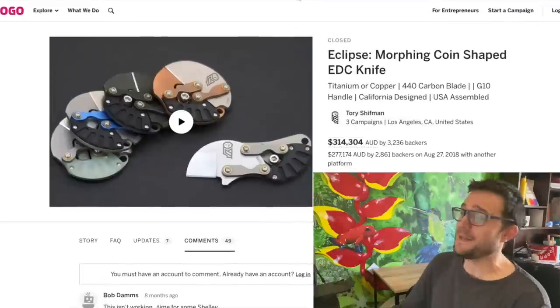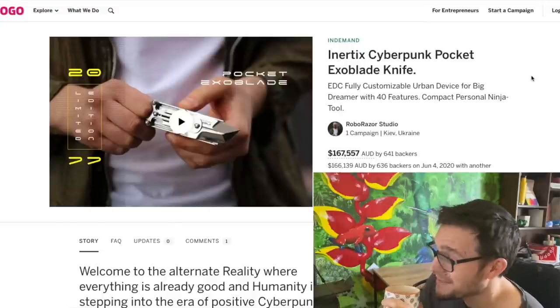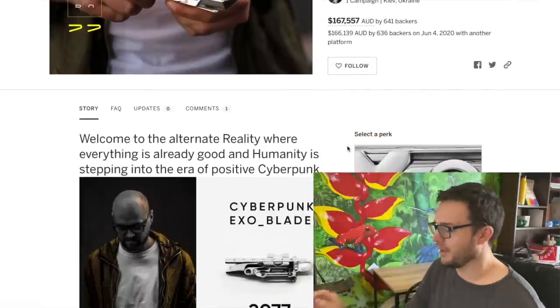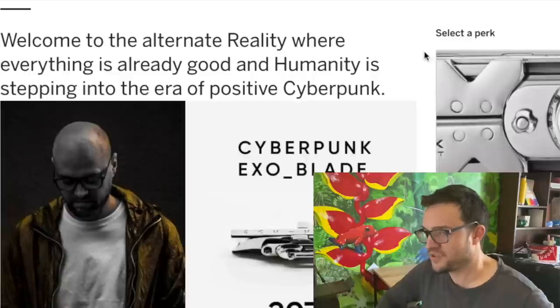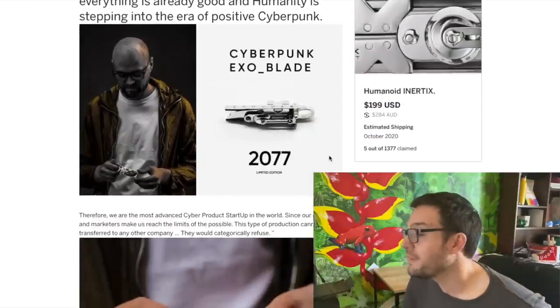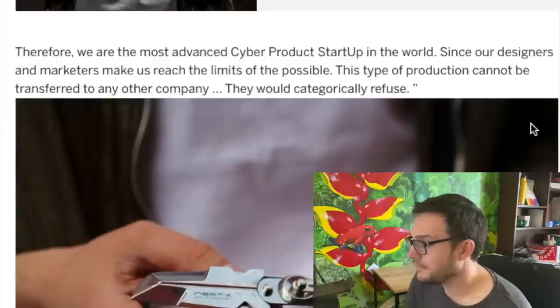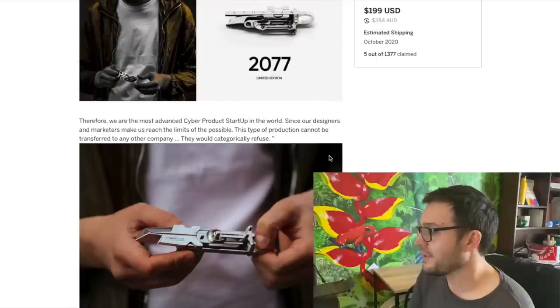This one went around a while ago - the Inatex Cyberpunk Exo Blade knife. Get ready for some Kickstarter pomp: 'Welcome to the alternate reality where everything is already good and humanity is stepping into the era of positive cyberpunk.' Their designers say this type of production cannot be transferred to any other company - 'they would categorically refuse to make a cyber knife.'